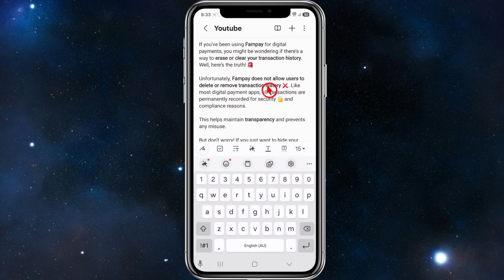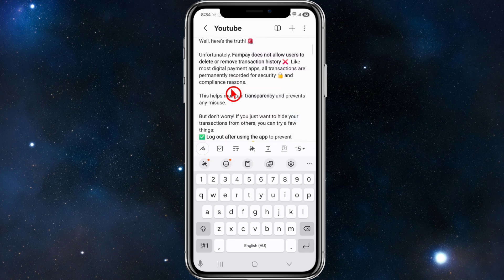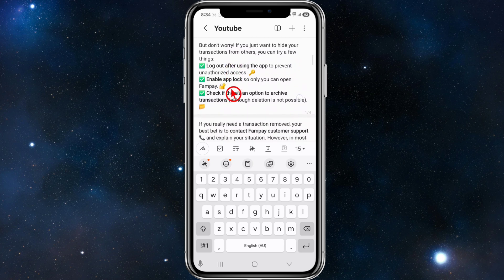If you've been using FanPay for digital payments, you might be wondering if there's a way to erase or clear your transaction history. Well, here's the truth: unfortunately, at this point in time, FanPay does not allow users to delete or remove transaction history. Like most digital payment apps, all transactions are permanently recorded for security and compliance reasons, which is why you're unable to delete them. This helps maintain transparency and prevents any misuse.